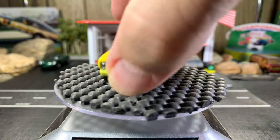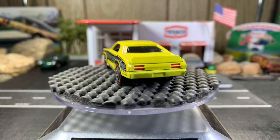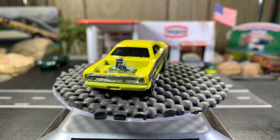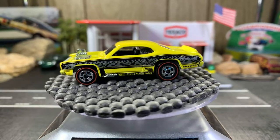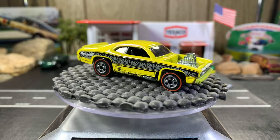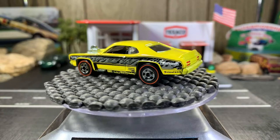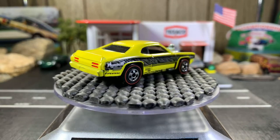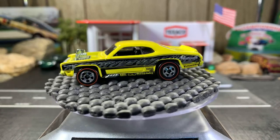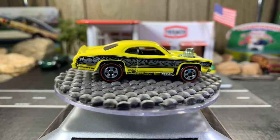Next one is the Plymouth Duster. I got this one also on eBay and I really like it. It's a pretty sweet-looking casting. I love the color yellow — that's what caught my eye when I first saw it on eBay. Another one of my favorites in the collection.